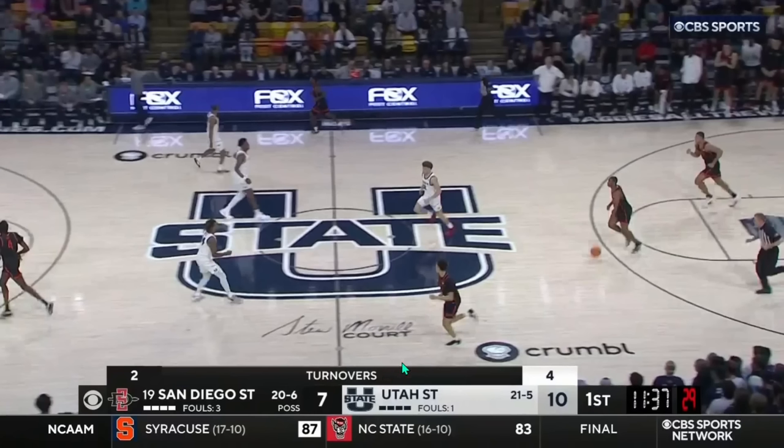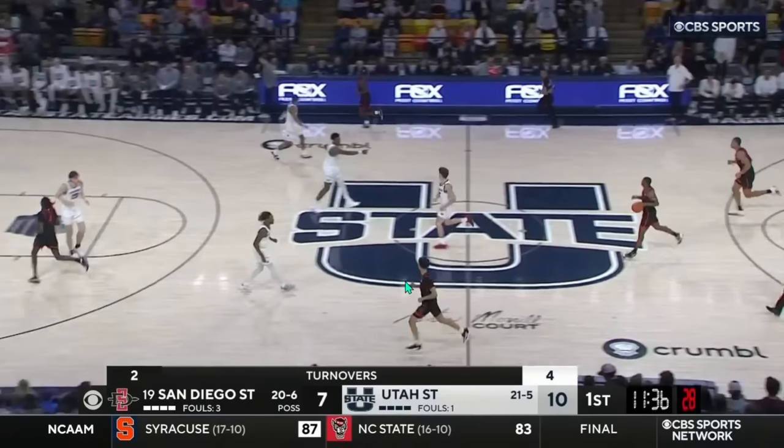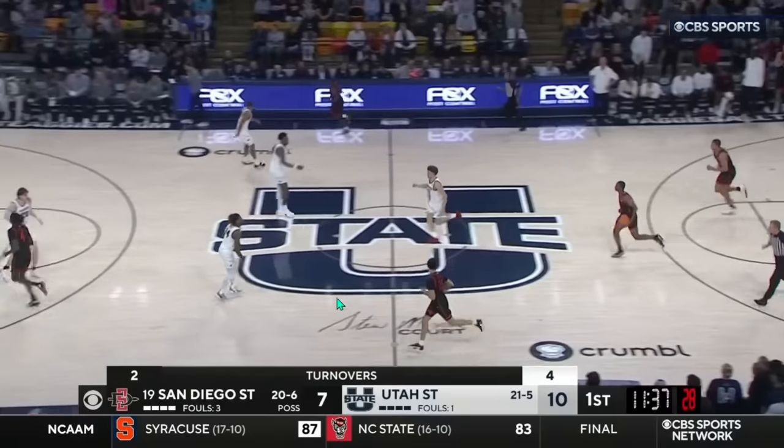Starting with Utah State's post defense — we have to start there because Purdue has Zach Edey. Utah State has been in the bottom 10 percentile of defending post-ups for the entire season. They just haven't had a ton of success inside defending both the post and at the rim in general.